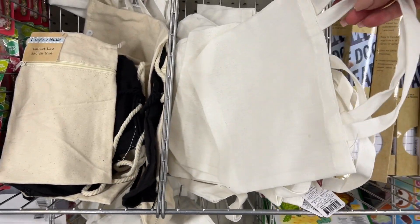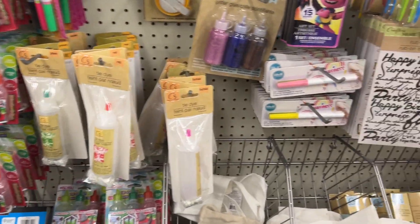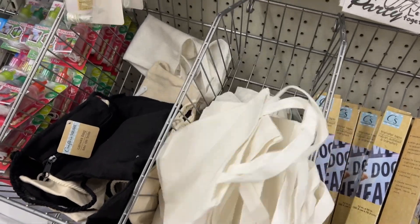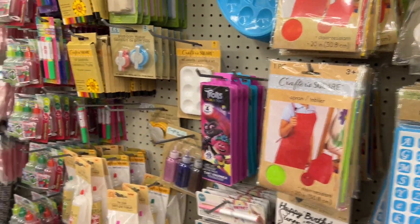These are new — they're part of the tie-dye kits section. And these are We Are Memory Keepers, which is a brand name usually found at Michael's. Has anyone tried the glitter glue? Is it any good? Does it have a nice consistency?